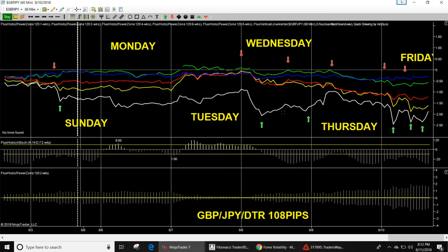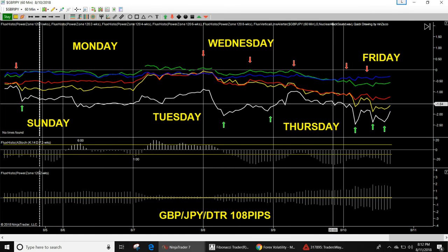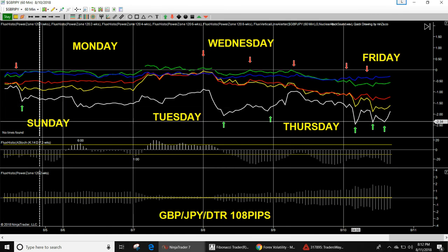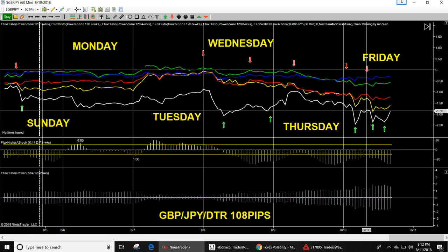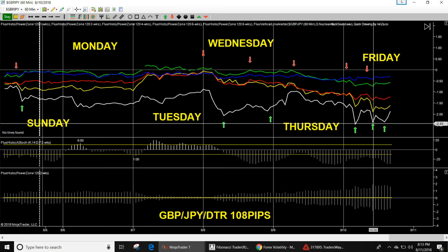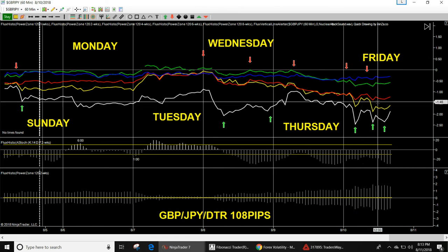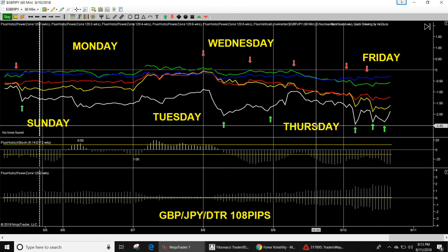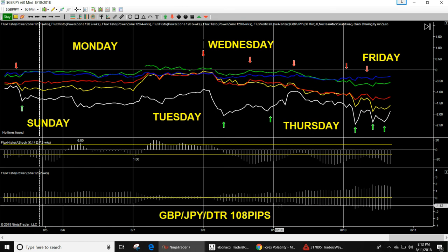GBP/JPY will pull back at 7am, then down again at 1600 until 2200, then look for an up move. Another sell opportunity Thursday at 7am, move down to the south. Friday it goes down, back up at 4am, then sideways, then back down at 9am — expect choppiness on Friday. Overall trend is down on this pair. Daily trading range: 108 pips.